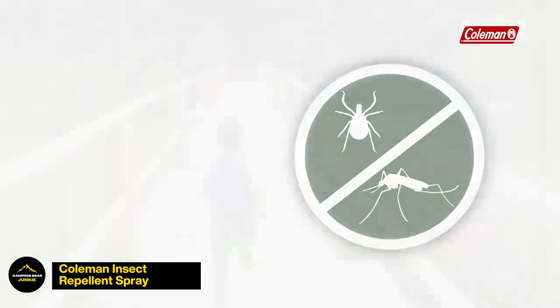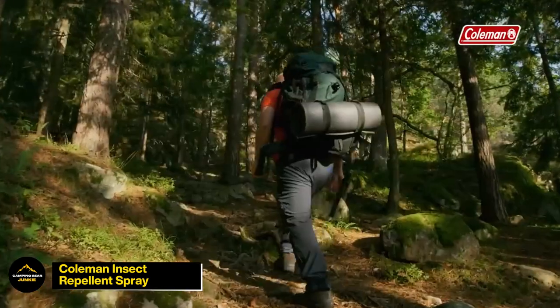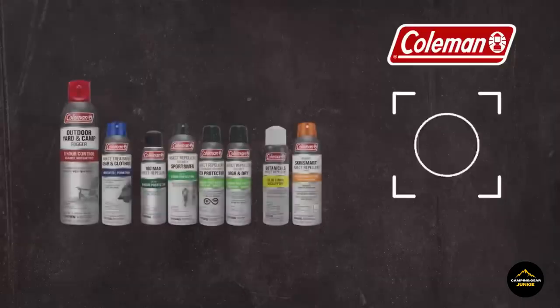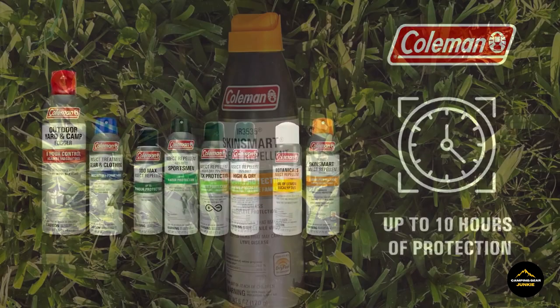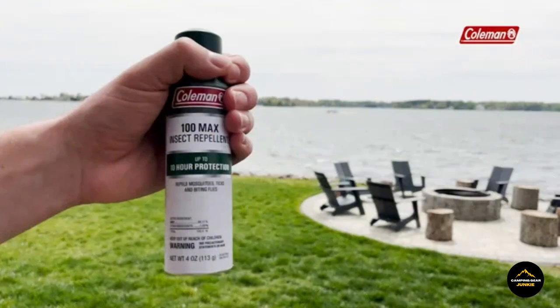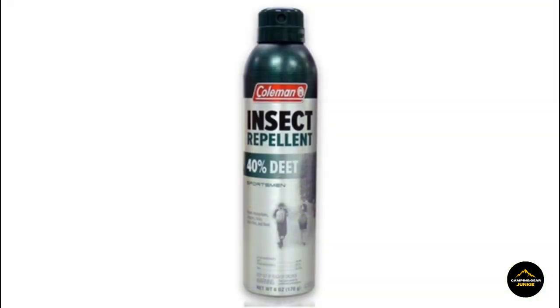Shield yourself from pesky bugs during outdoor adventures with the Coleman Insect Repellent Spray. Designed to provide reliable protection during camping trips, this repellent becomes your essential shield against bites, allowing you to relax and enjoy your outdoor excursions. Rest easy, knowing that the Coleman Insect Repellent Spray is not only potent in warding off insects, but is also safe for use.